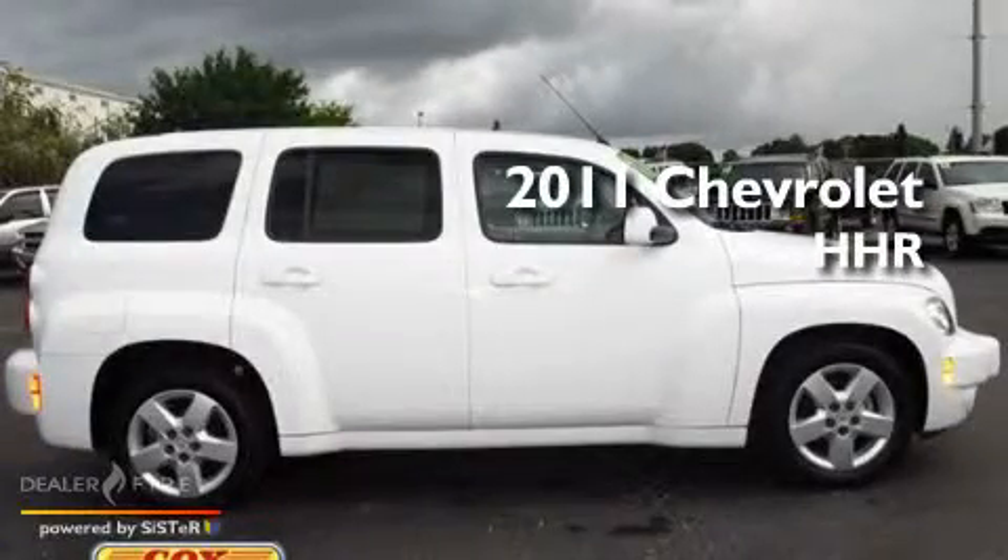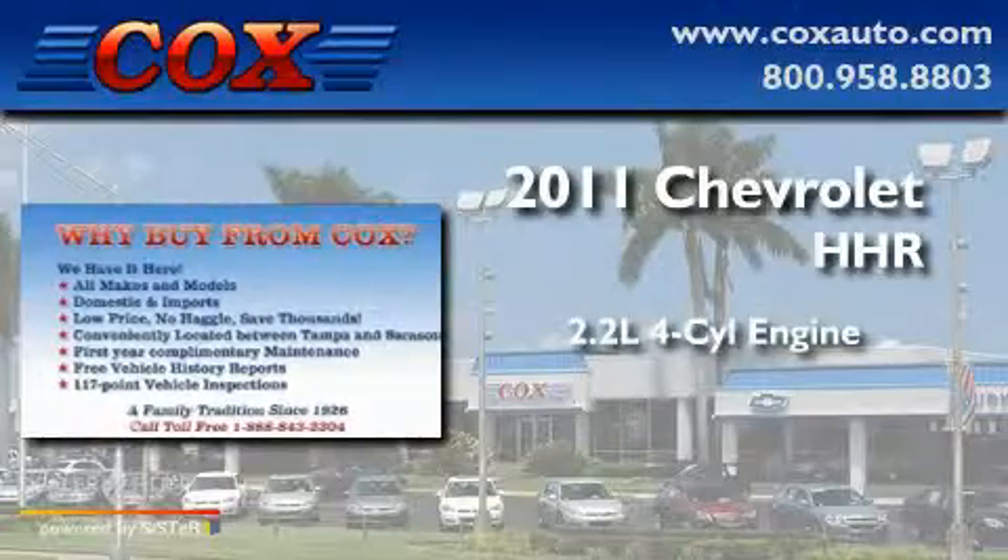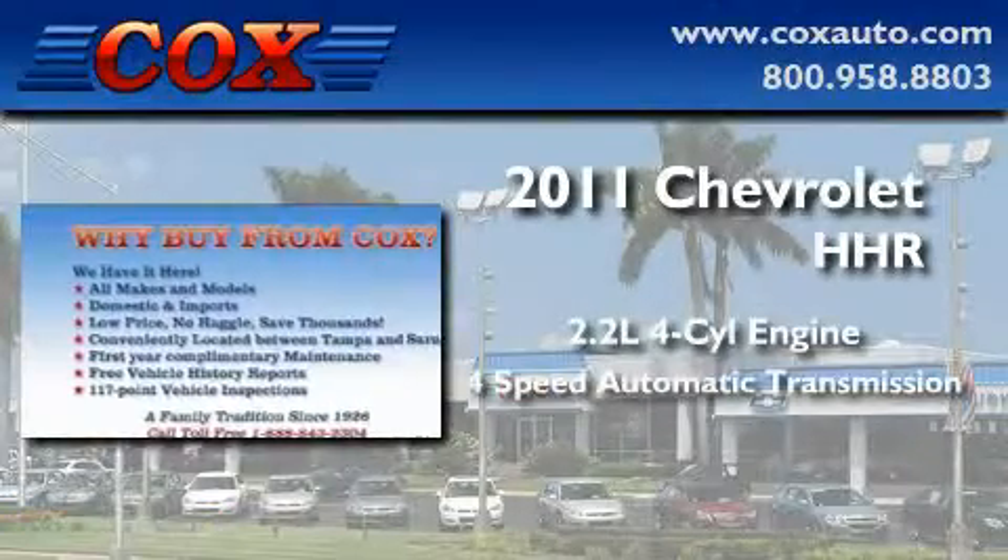This is a 2011 Chevrolet HHR. It features a 2.2-liter four-cylinder engine and a four-speed automatic transmission.